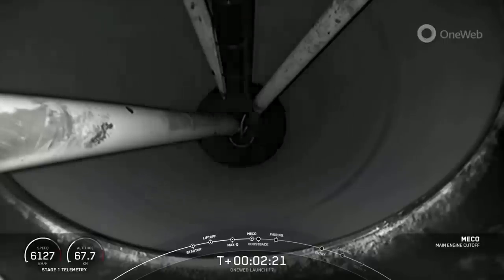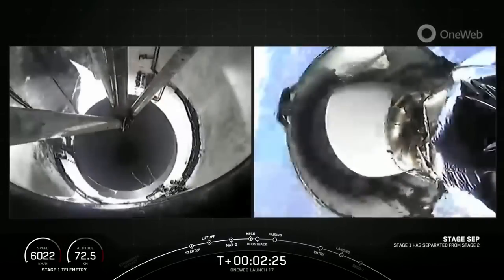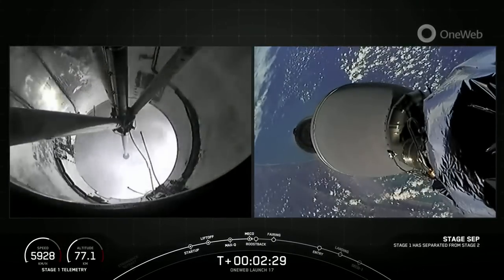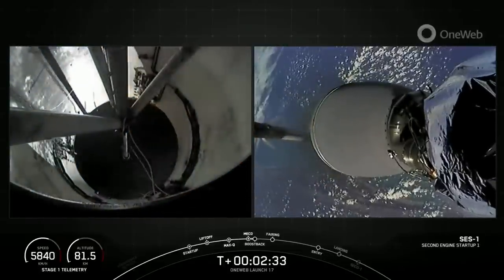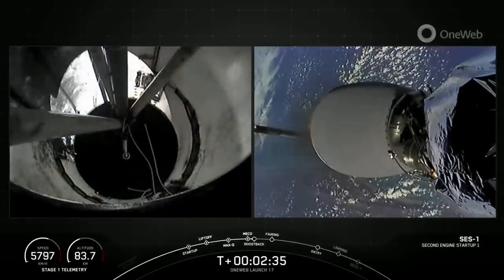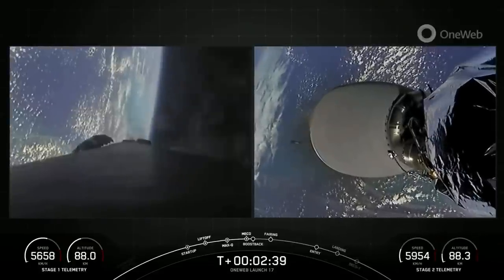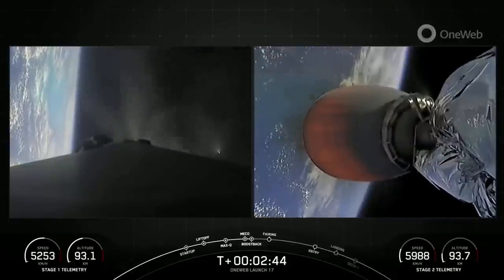Main engine cutoff. Stage separation confirmed. M-VAC ignition. Stage 1 boost back startup. You just heard and saw main engine cutoff, stage separation, Stage 1 flip, and second engine start 1.